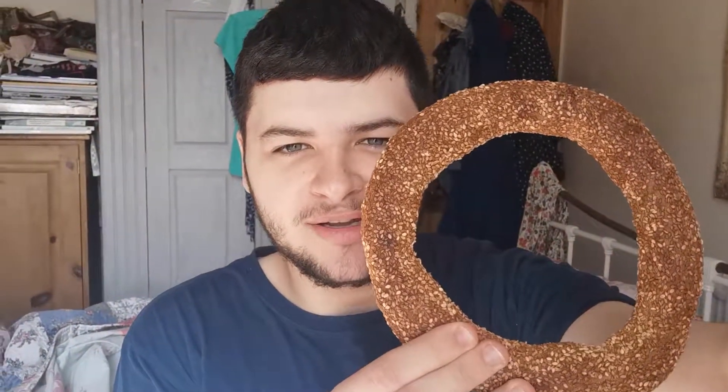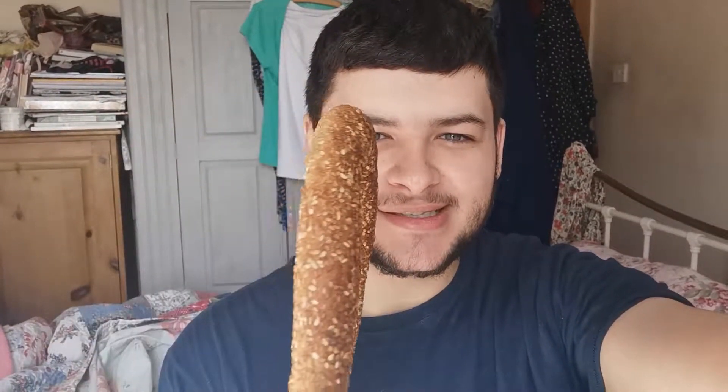First up is the simit bread. It's a kind of hard, round bread like a bagel but it tastes really nice. It is quite dry but it has sesame seeds on top. This is one of the most common snacks you'll find in Turkey — always on the corners and on stands. You can see the bread right there; it's actually really big. A lot of people eat this as a snack, but you could use it as a meal replacement — it's probably around 500 calories. I'm pretty sure it's made with white flour, and you can see the sesame seeds all around it.